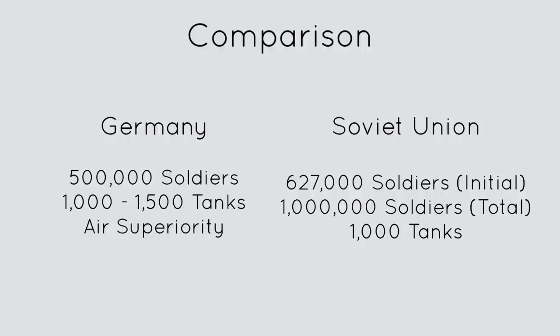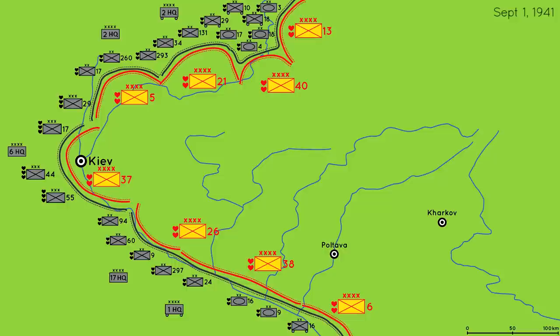Soviet tank units were severely depleted, and they fielded no more than 1,000 tanks in this battle. This is what the front lines looked like on September 1, 1941.